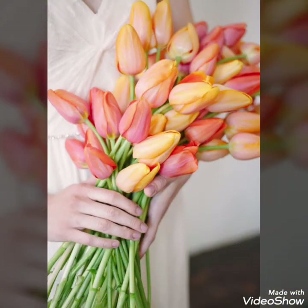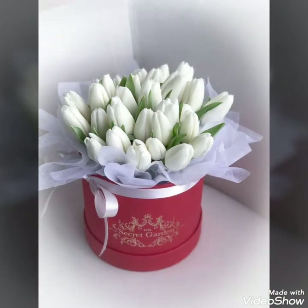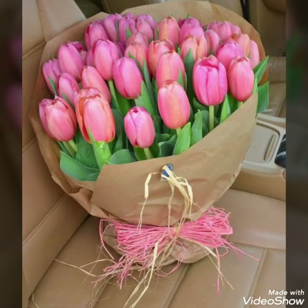You can use any of the colorful tulips — orange, red, pink, or purple — as you have seen in this video. You can use any of these flowers for your special days, or pick any color of tulip according to your theme requirements for that day, party, or event.